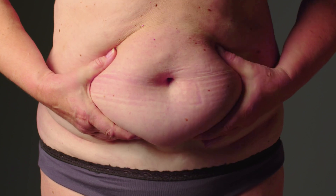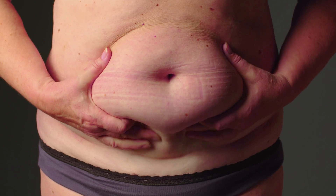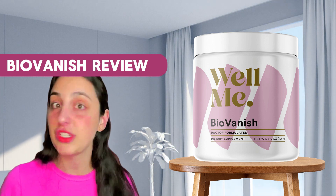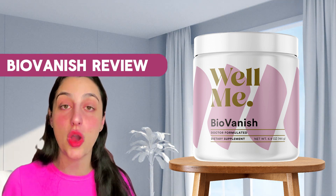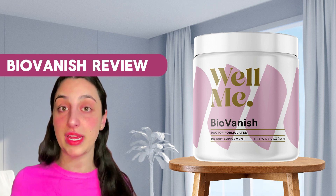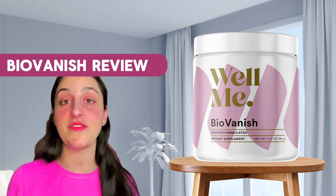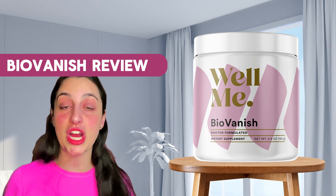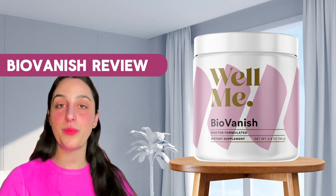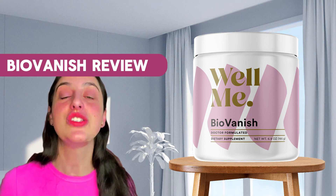Instead of turning fat into storage fat, when the levels of BHB are low, your body will start storing fat — and we don't want that to happen. That's why you can be doing every exercise there is and nothing's working. BioVanish will boost the levels of BHB and your body will start flushing out all of the fat, turning it into energy.